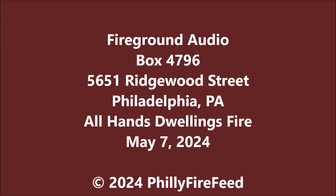Battalion 7-Z. Be advised, Deputy 1 is on the fire ground. Affirmative. Send Pico. Affirmative. Phone 60 — Phone 60 responding to 5651 Ridgewood Street. Affirmative.